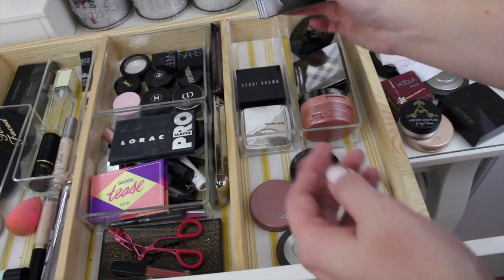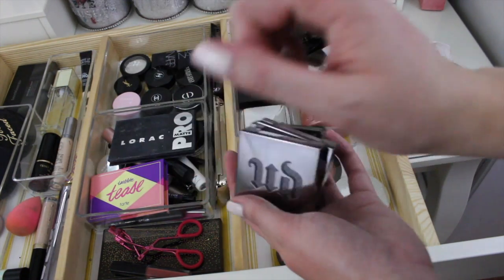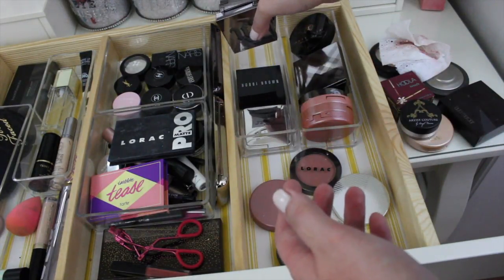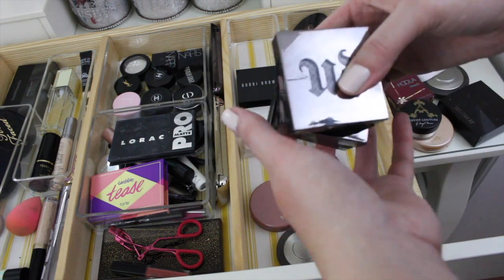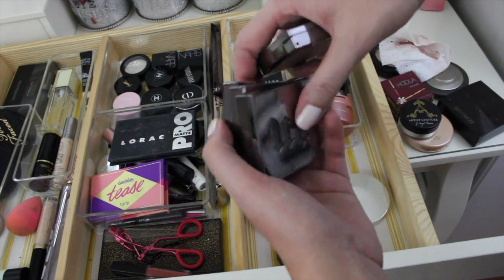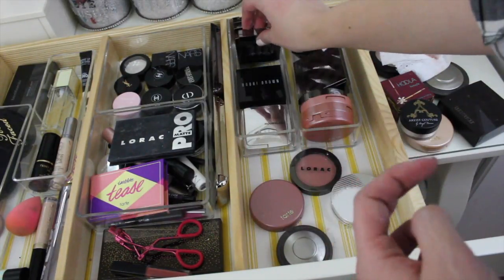And then last but not least, I have all of my Urban Decay blushes in here. Honestly, these just do not fit in my blush drawer over there, which is why they're up here — I don't use these on a daily basis. The stuff in the very back of the drawers doesn't pull out all the way, so I don't see them, which is probably why I don't use them. But I do have four of these: Obsessed, Video, TMI, and Fetish. I think Fetish is probably my favorite — it's just that kind of mauve-y color.